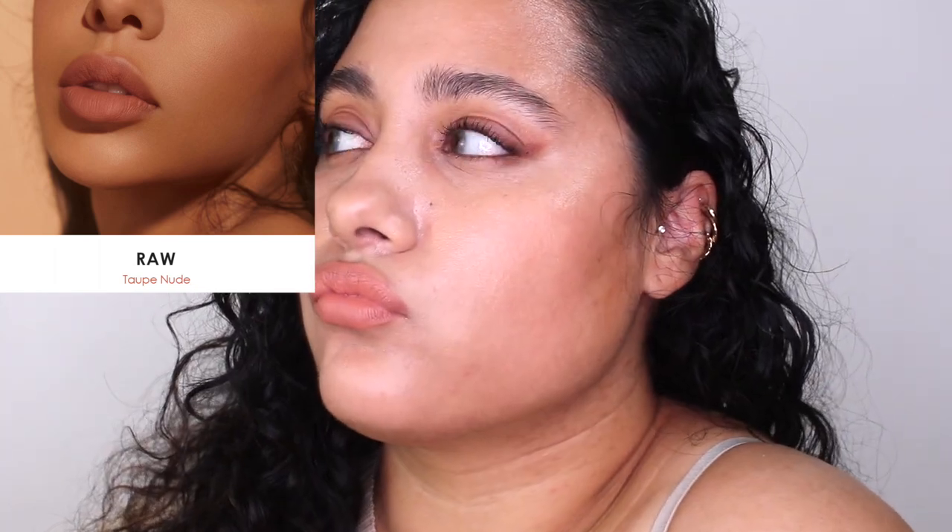Next we have Raw. This one is basically a more purple-esque nude color. All of these have very similar undertones, but I feel like this one just kind of goes more onto the purple-ish side of the color spectrum. I could definitely see myself using this in the fall, especially with like a nice purple or even brownish lip liner underneath — it would look beautiful. This one also has a little bit more of a gray undertone to it.